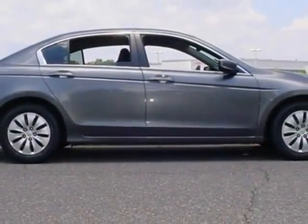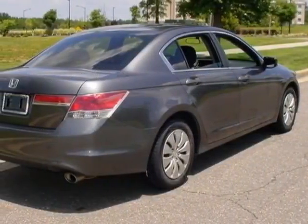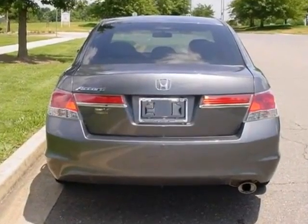For your protection, a service contract is available. This vehicle gets an estimated 23 miles per gallon in the city and an estimated 33 on the highway.